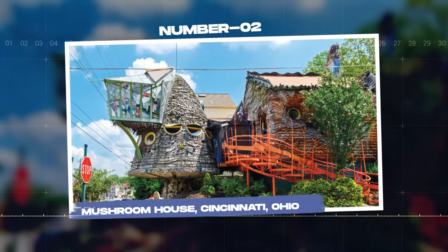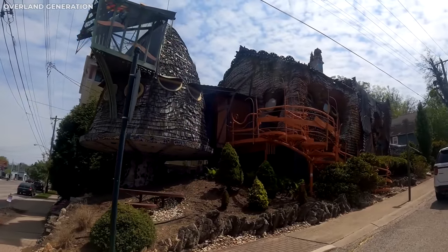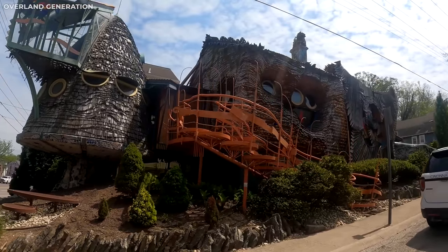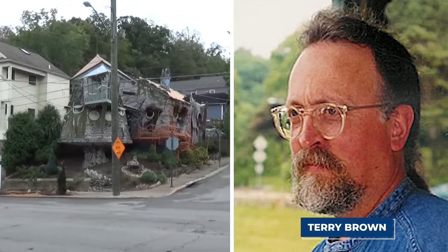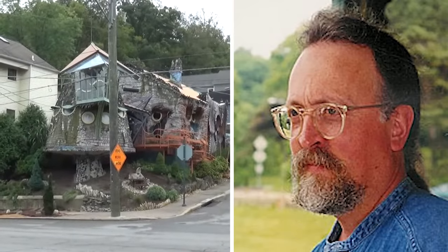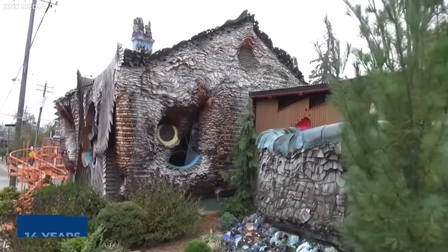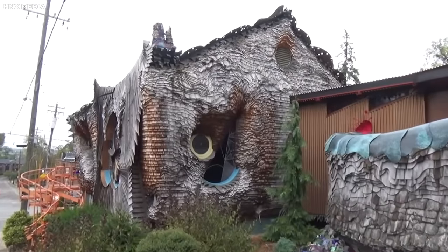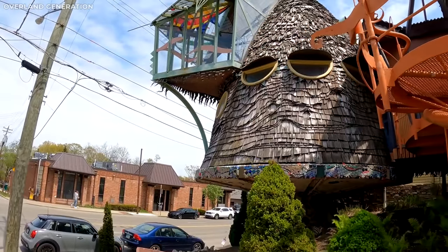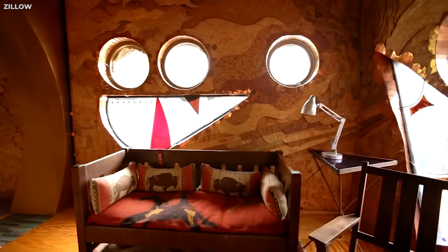Number 2: The Mushroom House, Cincinnati, Ohio. Welcome to the whimsical world of the Mushroom House in Cincinnati, Ohio. No, it's not a scene straight out of a fairy tale. Architect Terry Brown's real-life masterpiece looks like it has sprouted up overnight in a lush woodland. Constructed over 14 years using unconventional building materials like shell, ceramics, wood, glass, and various other things, this unique house certainly is not your run-of-the-mill suburban home. And no, there are no Smurfs living here — believe me, I have checked.